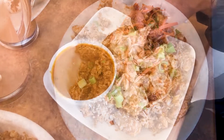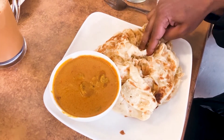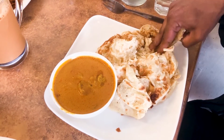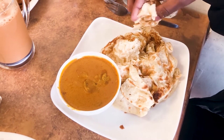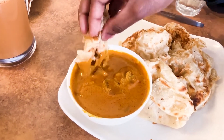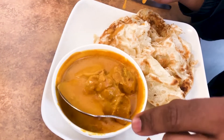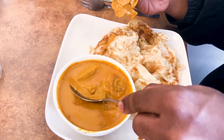The final dish I was trying for the day is the flaky Roti Canai with chicken curry. Roti Canai is the Malaysian Indian flaky layered flatbread, and the curry sauce is a fusion of Indian and Malaysian flavors.